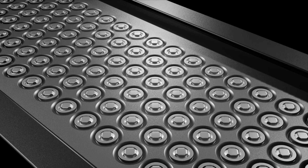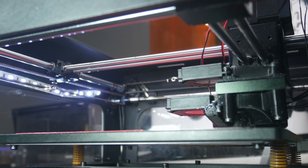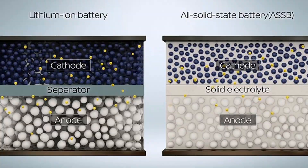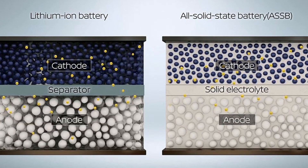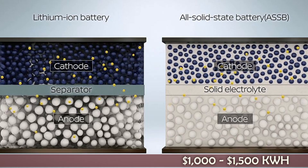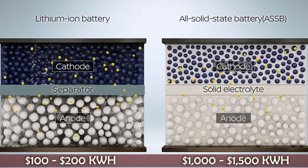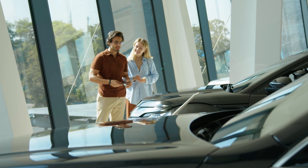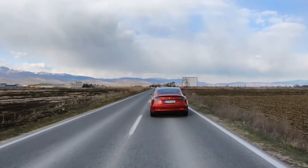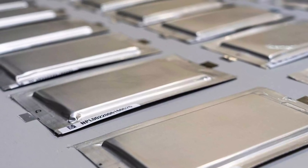Now that we've covered the battery benefits, we can finally get into the 3D printing. With all the benefits of solid-state batteries, why do we still use lithium-ion? The main reason is cost. The estimated cost of a solid-state battery ranges from $1,000 to $1,500 per kilowatt hour, compared to around $100 to $200 per kilowatt hour for lithium-ion. And since cost is a major factor when buying EVs, you can see why Tesla and other car makers have yet to implement this technology. However, one company may have a solution.